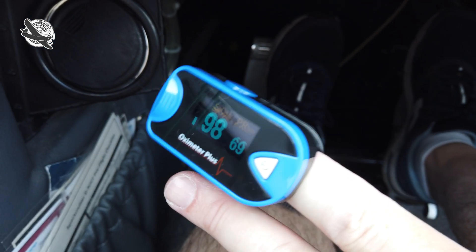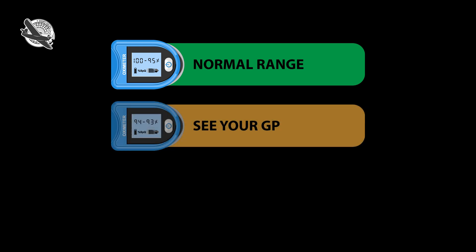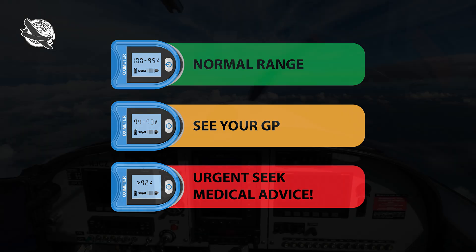It's usually measured using a small device known as an oximeter, which takes its readings through your index finger. Anything over 95% saturation is classed as in the normal range. Under 95% and over 93% is not normal and you need this investigated by your doctor. If you get a consistent reading below 92% you should seek immediate medical advice. These recommendations are from the UK NHS and would normally apply to anyone with a consistent reading taken in a normal environment.